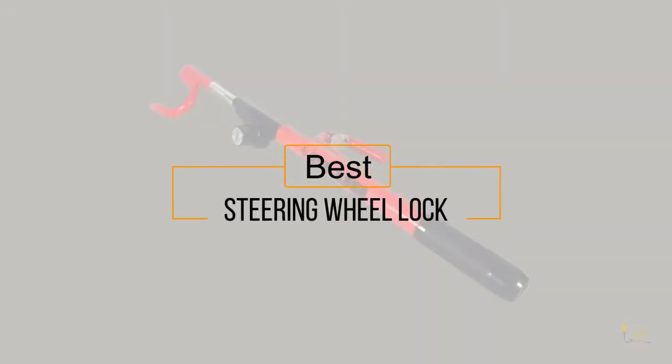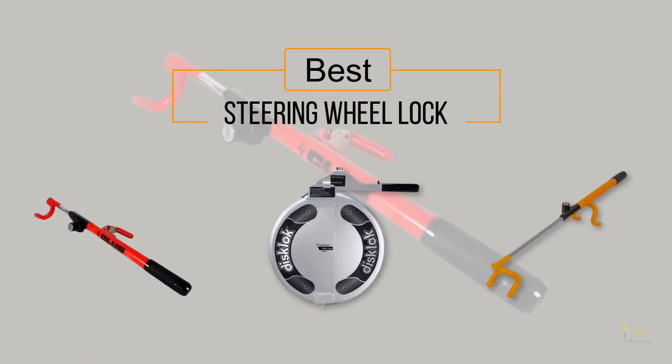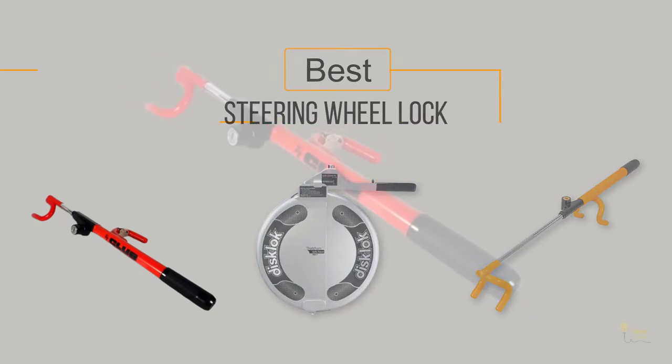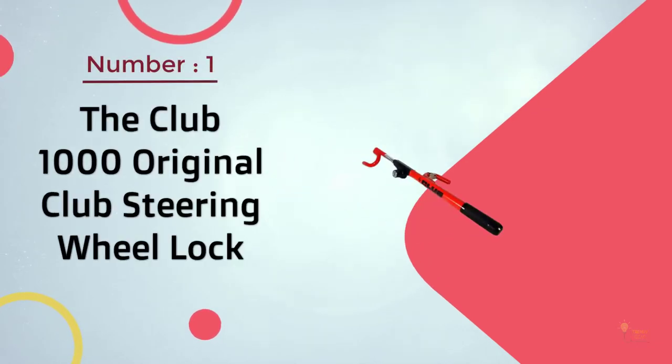Here's a collection of the best steering wheel locks you've got to see. Let's get started. At any time you can click the circle for more info and real-time deals.